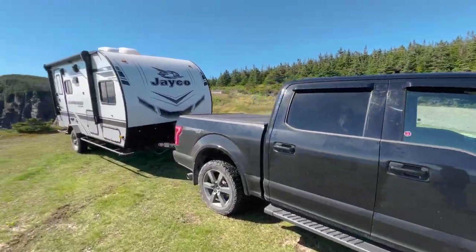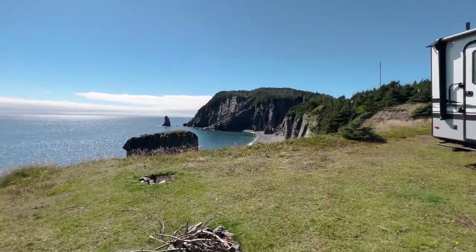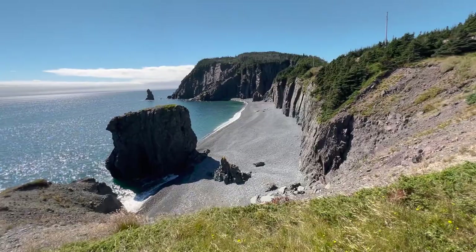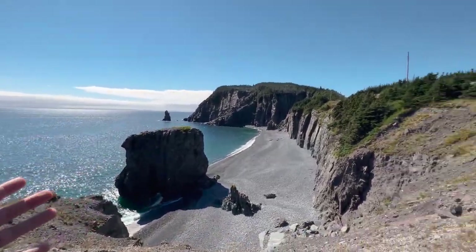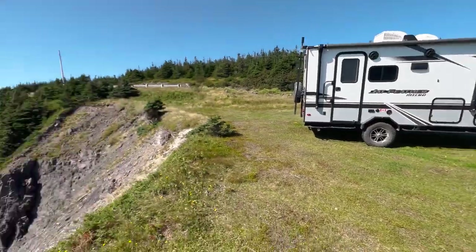Holy cow, check this out guys! Look at the campsite we have — we're at the edge of a cliff with this crazy looking beach right there, sea stacks, and the trailer is right here. This is awesome, wow!